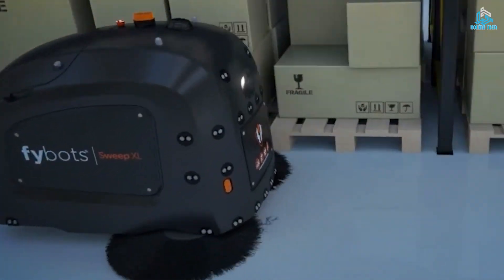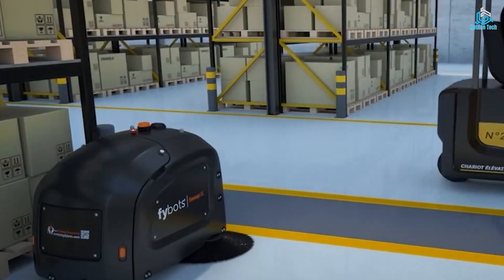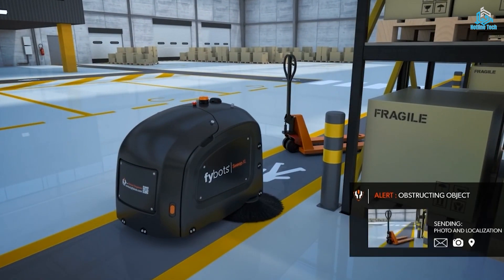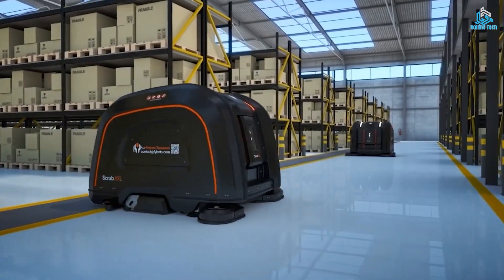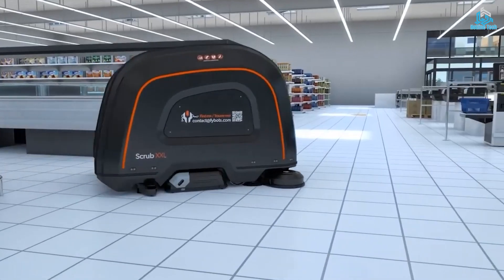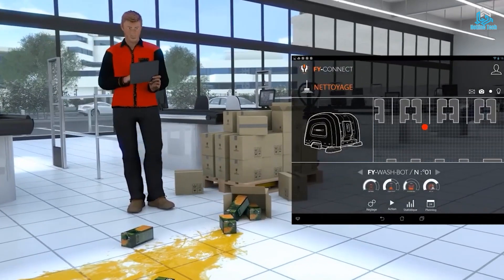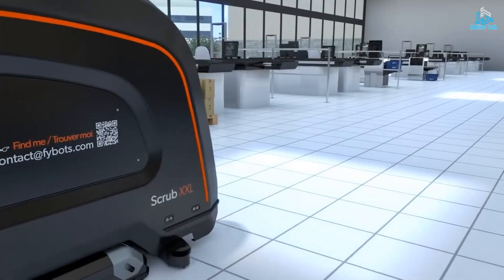Fibots Warehouse is designed to handle large volumes of inventory with minimal human intervention. The facility is equipped with a state-of-the-art inventory management system that ensures accurate and real-time data about the movement of goods. This helps to reduce errors and improve inventory accuracy, resulting in cost savings and improved customer satisfaction. Fibots Warehouse is a great example of how automation can transform the logistics and supply chain industry.